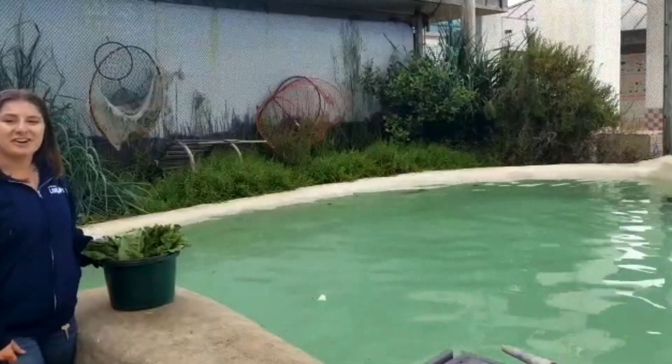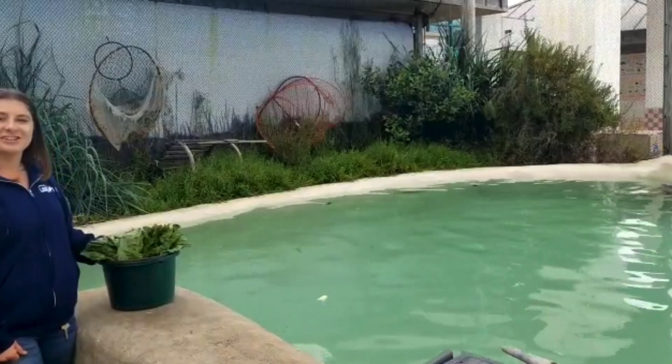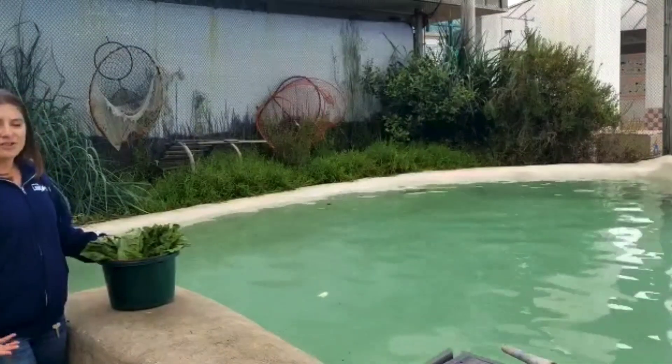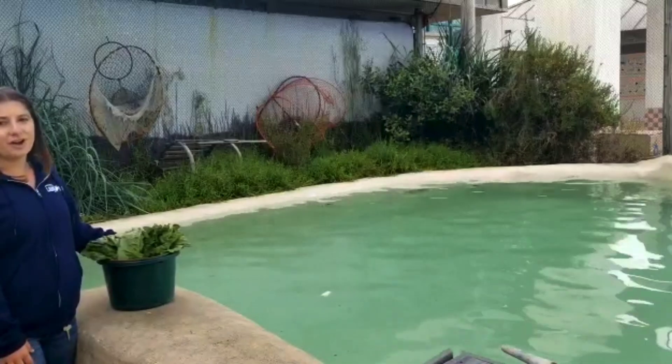Hi everyone! Welcome to the Living Coast in your living room. My name is Ashley and I'm one of the educators here at the Living Coast Discovery Center. Today, even though you're unable to join us on site, we are bringing you an up-close encounter with our sea turtles.